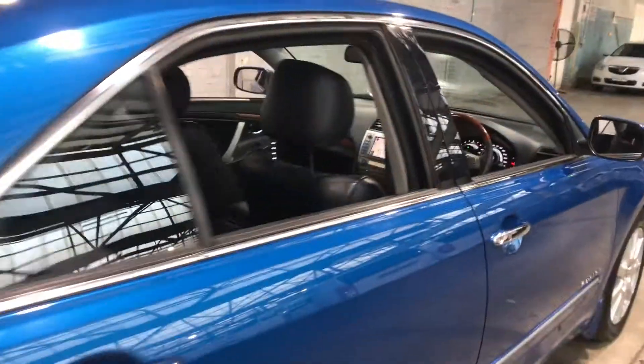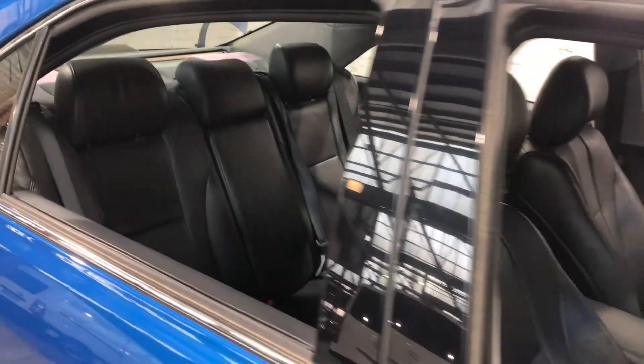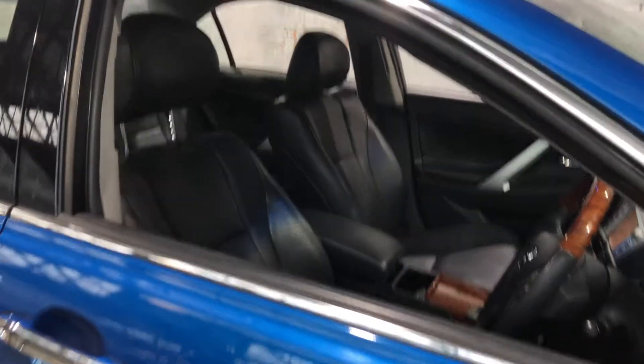Inside the car, it comes with a full leather interior and plenty of cabin space for your passengers. The same goes for the front. It also comes with a sunroof, perfect for those summer nights.